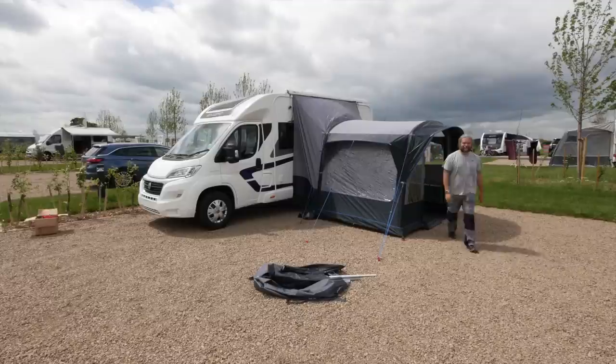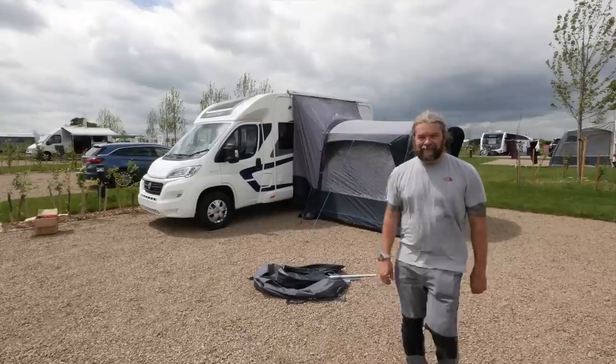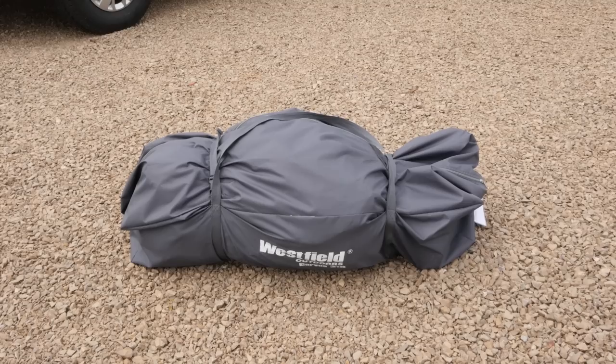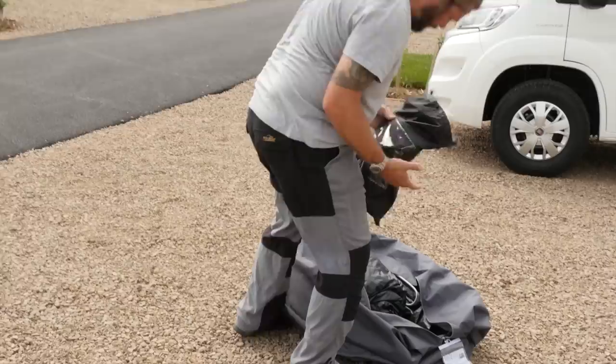Well, that's easy enough for you to say, Andy, but just how simple is it to put one of these awnings together? Thankfully, we have expert Adam Hughes on hand to take us through the Suncamp Silhouette MotorAir 250 Grande. Now, the first thing to note is that the whole thing packs into this compact bag, and it's also relatively lightweight at 17 kilograms.